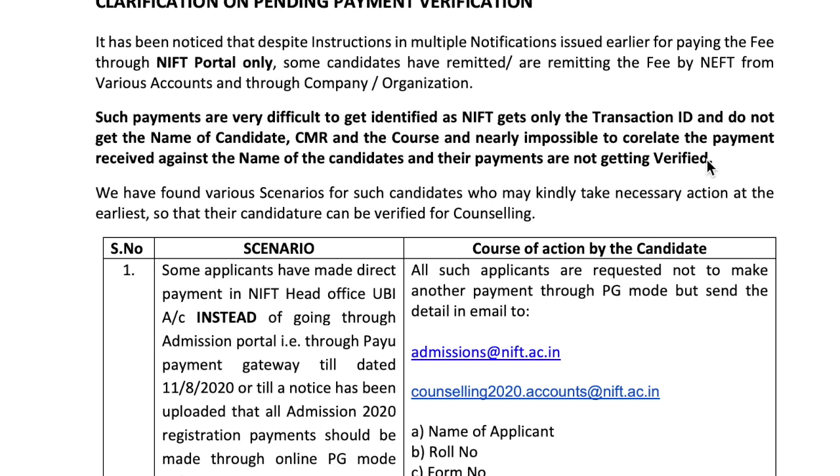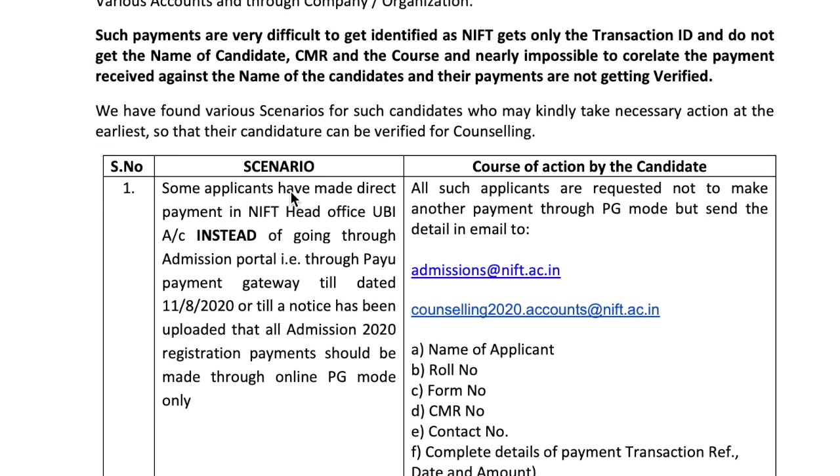First case: some applicants have made direct payment to the NIFT head office UBI account instead of going through the admission portal through the payment gateway, till dated 11th August 2020. All admission 2020 registration payments should be made through online PG mode only. So if you have done this — sent payment somewhere else before this notification came — all such applicants are requested not to make another payment through PG mode, but send the details in an email.